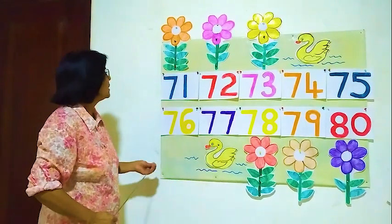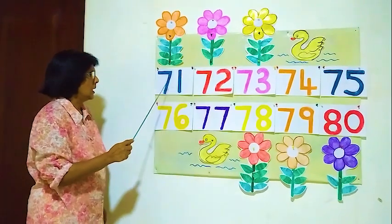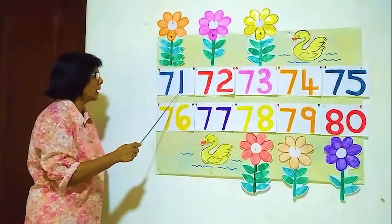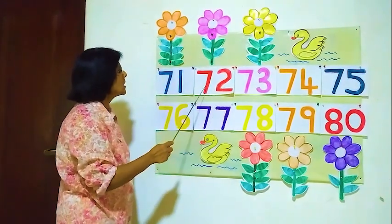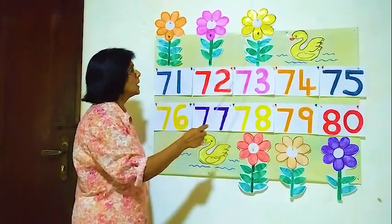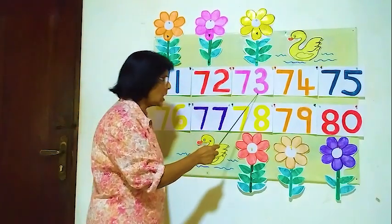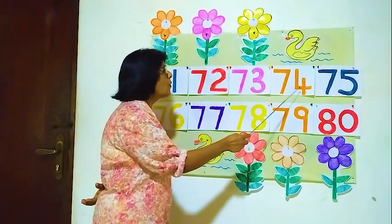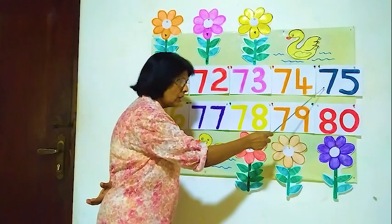The first number is 71. 71, 72, 73, 74, 75.